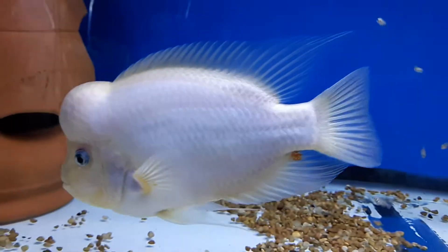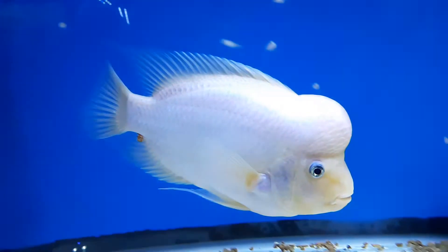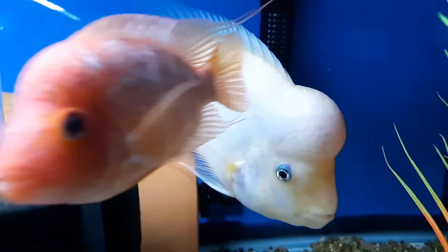By Thanksgiving he'll be two years old. I want to say he's 10 or 11 inches, hoping to hit that foot-long mark. It should be really nice by next summer.